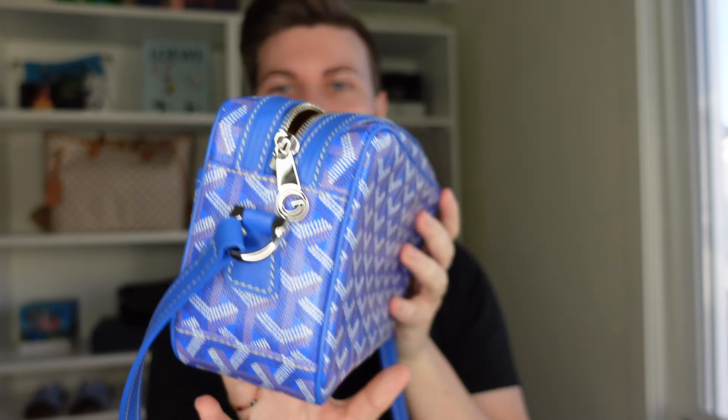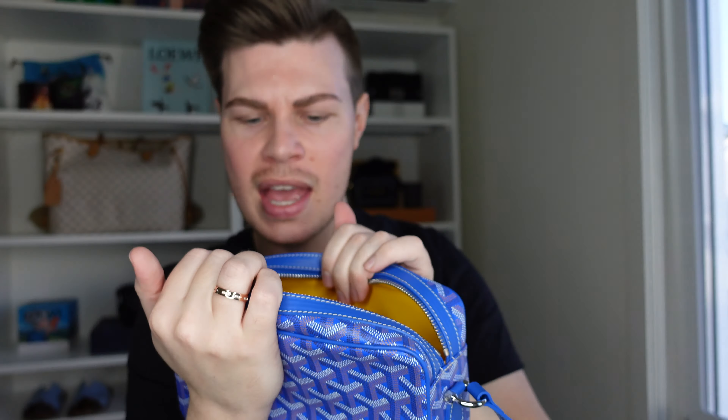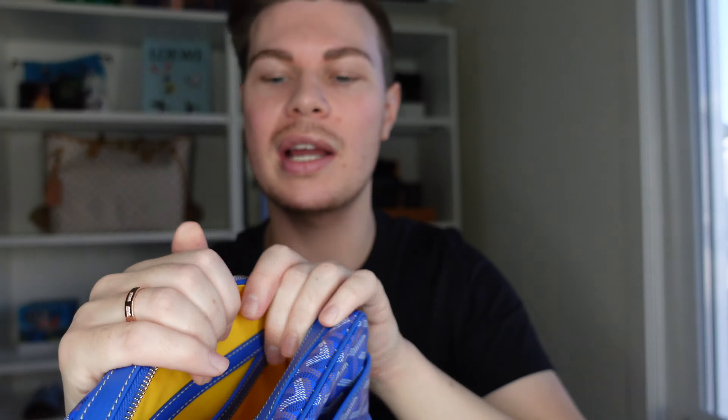It's a pretty standard camera bag layout — there's a front or back depending on how you want to wear it. There's a large slit pocket which is also lined in yellow — it's like a cotton canvasy material. My iPhone 15 Pro fits perfectly in the slit pocket. On the inside it's just one big open compartment with a slit pocket. It says 'Goyard Paris, Made in France' and there's a serial number embossed into the back. I love the contrast stitching — the strap has white contrast stitching, and all the leather parts of the bag have contrast stitching too.